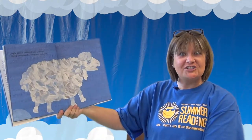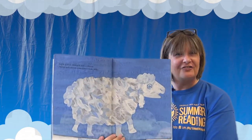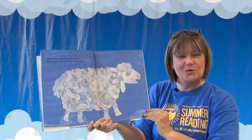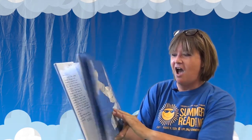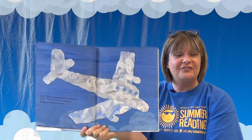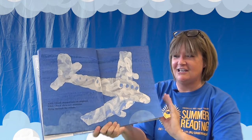Now little cloud changed into a sheep. Sheep and clouds sometimes look alike — they're both white and fluffy. I didn't know clouds could change shapes, that's so cool! Little cloud changed into an airplane. Little cloud often saw airplanes flying through the clouds. Let's see what else little cloud does.